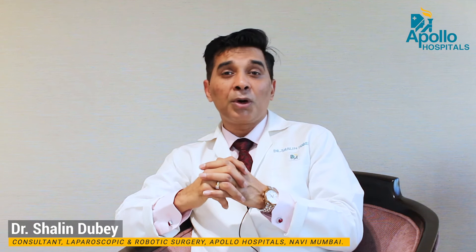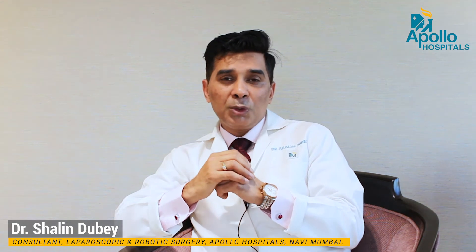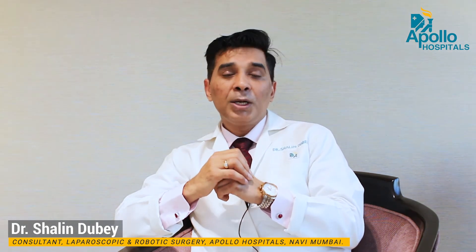Dear friend, laparoscopic cholecystectomy or laparoscopic surgery for removal of gallbladder, if done at an appropriate time, is the safest option for you. Through tiny small incisions, we use multiple instruments and an endoscopic camera to take out your gallbladder.